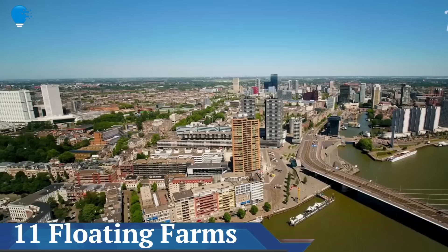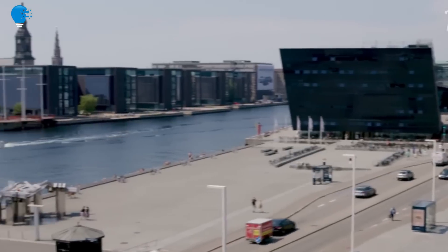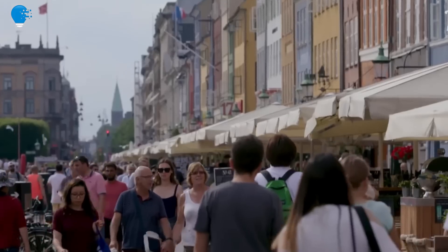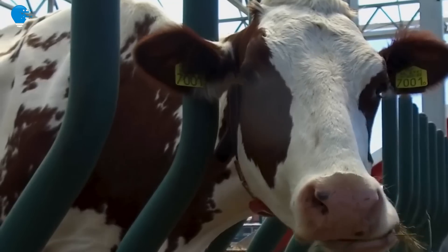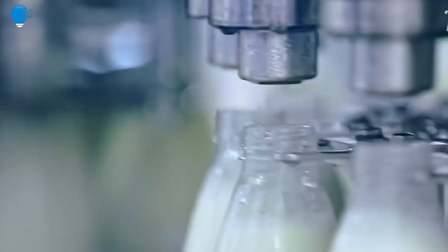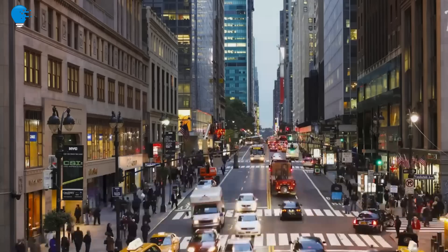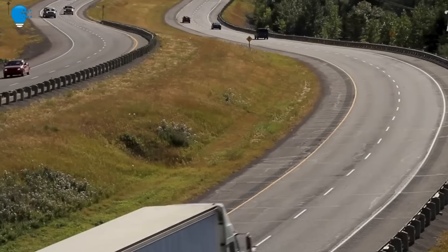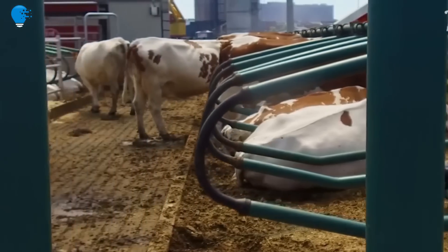Number 11: Floating Farms. Will cities of the future have floating farms? In the Netherlands, an experimental floating dairy farm promises to reduce emissions and increase food security. A prototype floating dairy farm in Rotterdam, Netherlands is home to 35 dairy cows. In the future, similar platforms will be set up nearby to grow vegetables and farm eggs.